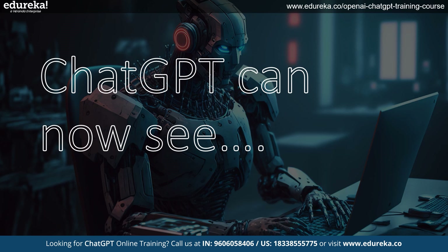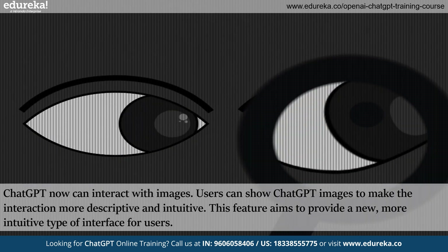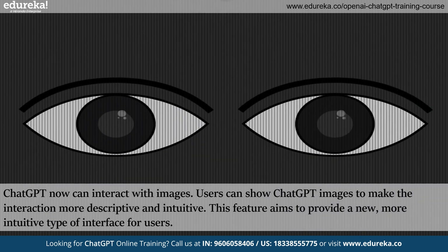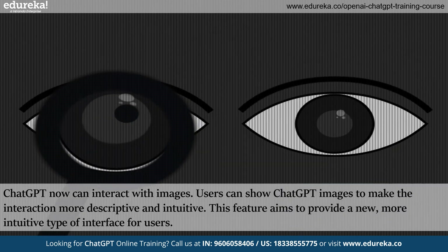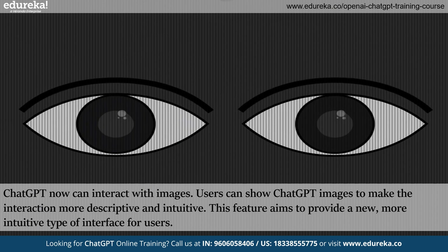This isn't just a little change. It's a huge step towards making our digital tools truly understand the world through our eyes. ChatGPT can now work with images, and you can show pictures to make the interaction more detailed and easy to understand. This feature aims to give users a fresh and intuitive way to communicate with ChatGPT.